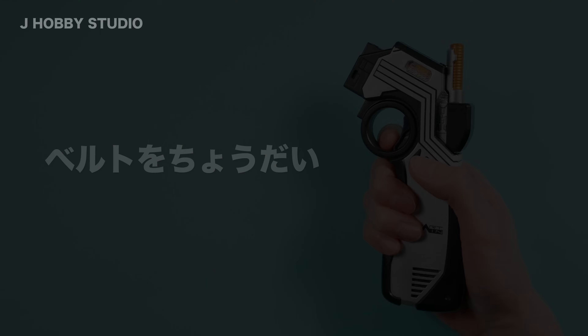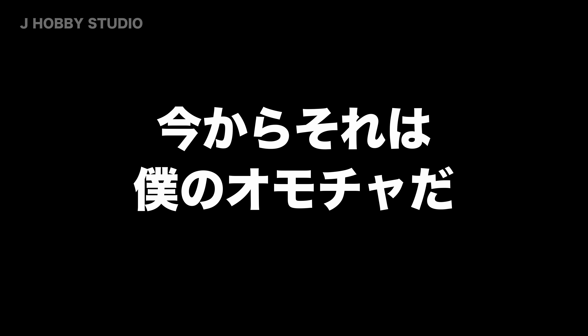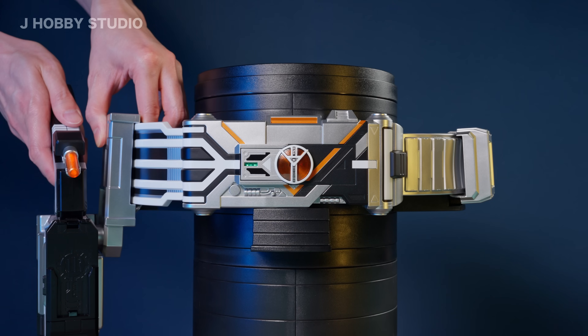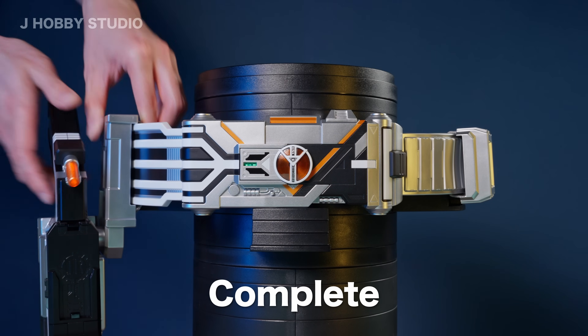Give me a belt. That's my toy. Engine. Standing by. Complete.